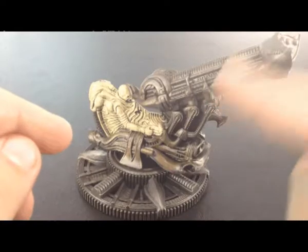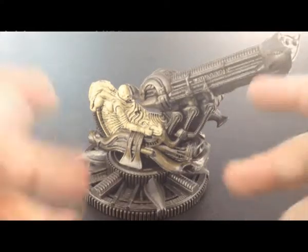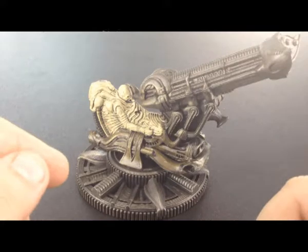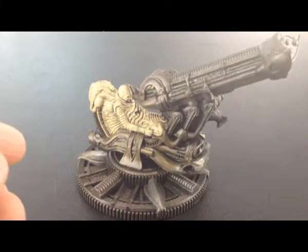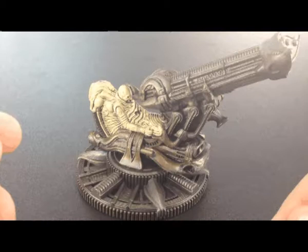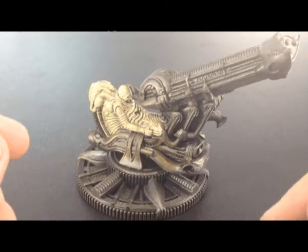So that does it for my review of the NECA Cinemachines Space Jockey — it's number one in the set, and so far there are four. I love this thing and I can't say it enough: if you're a fan, pick it up, because it's neat, it's cool, and it's small if you don't have a lot of room. Thank you for joining me, thank you to everybody who subscribed and liked my videos — it means a lot — and I'll see you next time. Bye.